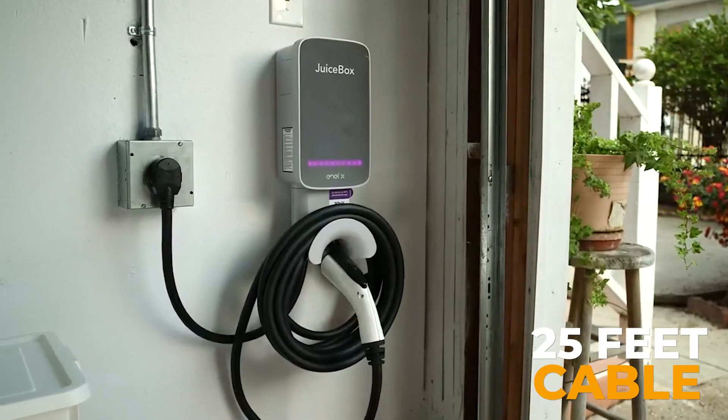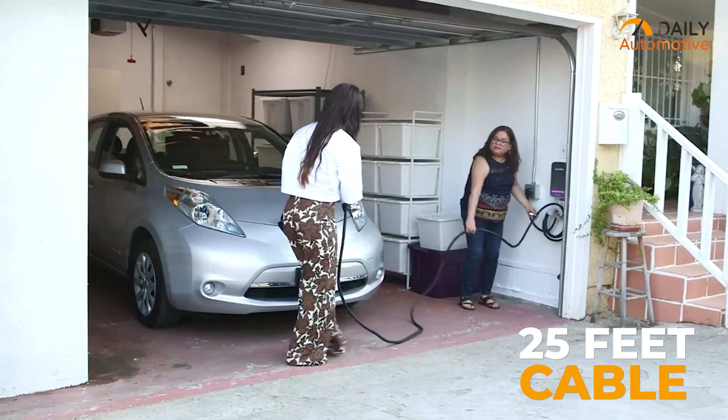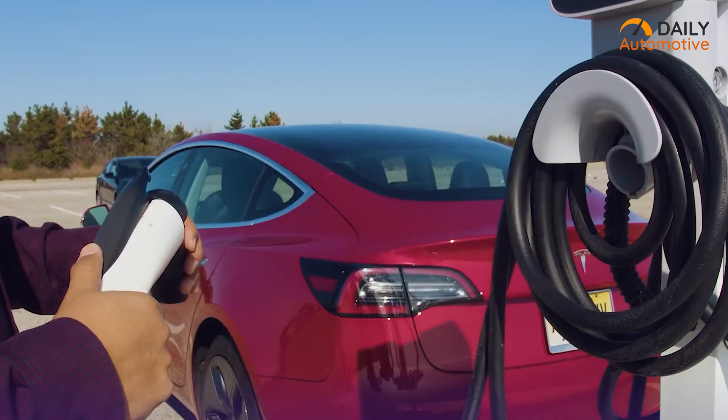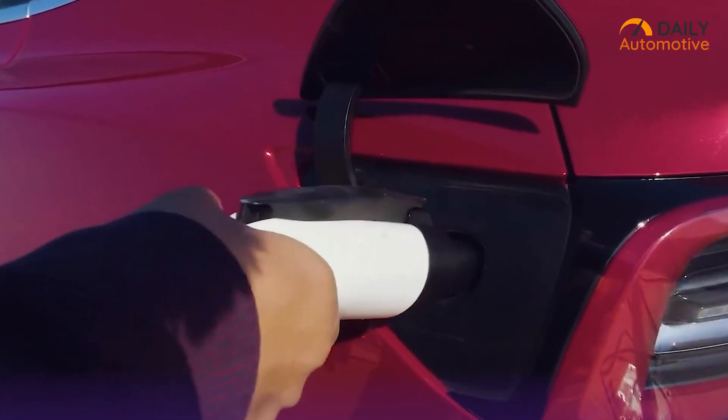Equipped with a 25-feet charging cable, the Juicebox 40 offers ample length to reach the vehicle, providing flexibility and convenience during the charging process. Whether parked in the garage or driveway, Tesla owners can easily connect their vehicle to the charger without any hassle.